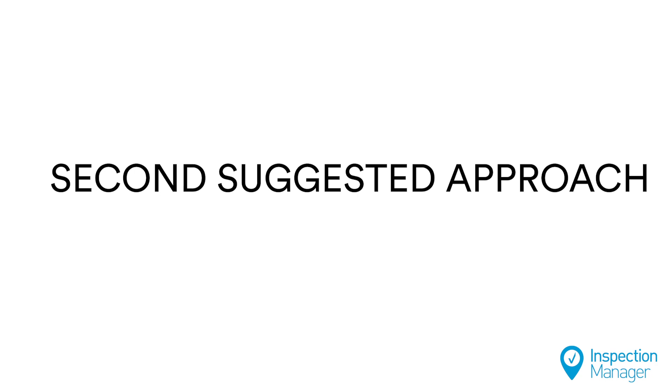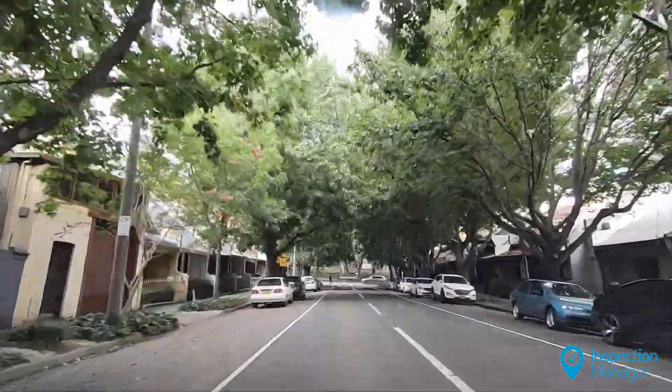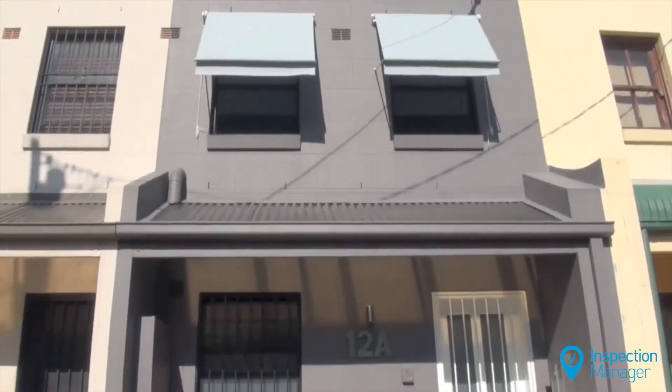The second strategy, which may be more suitable at this time, is a tenant assisted inspection. To do this, conduct a drive-by inspection to assess the external condition of the property.